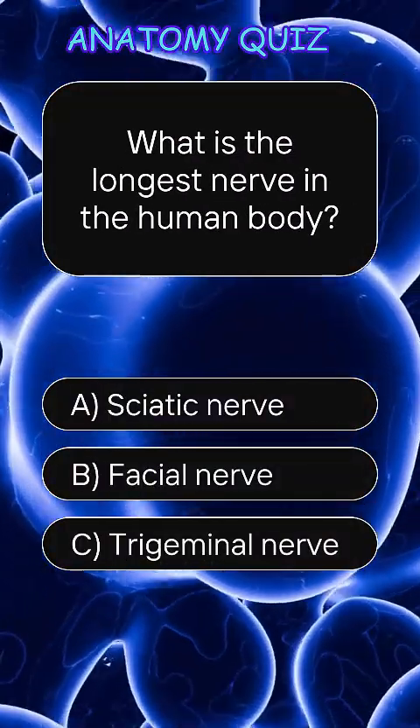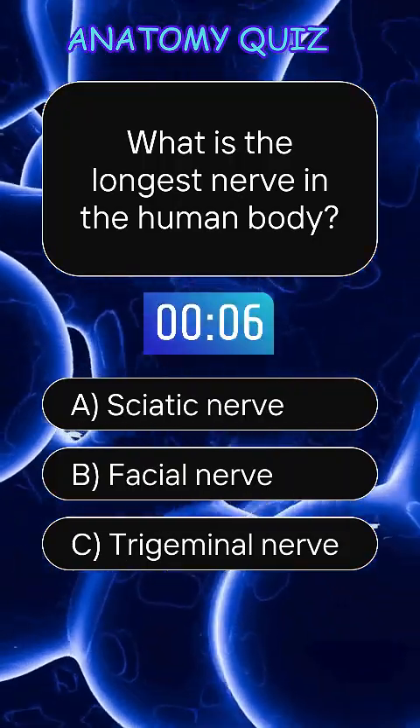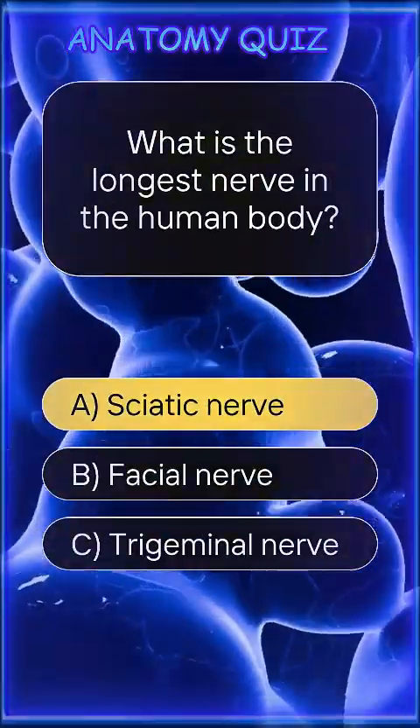What is the longest nerve in the human body? Answer A, sciatic nerve.